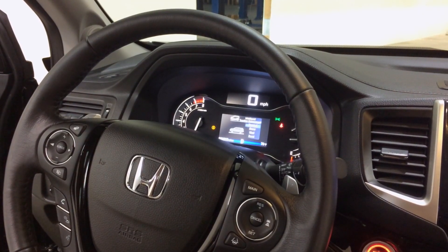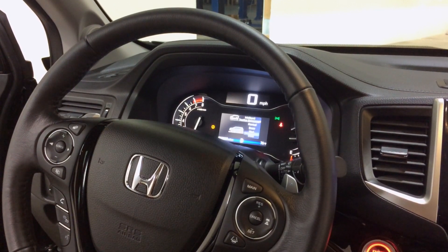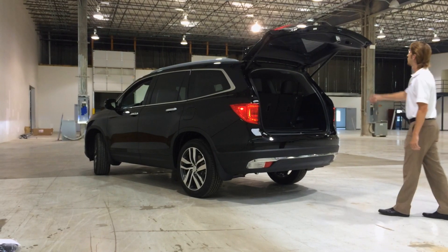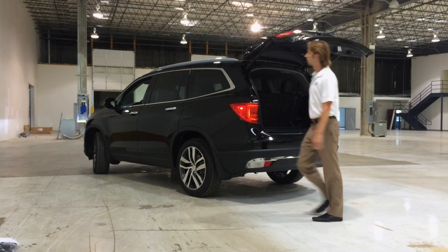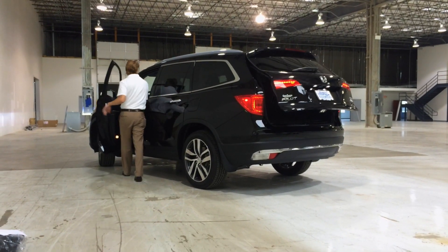Another new feature on the Pilot is the ability to toggle between driving modes. The driver can choose between normal mode, snow, mud, or sand. This new mid-sized crossover is a must-see, and as always, we look forward to seeing you for a test drive.